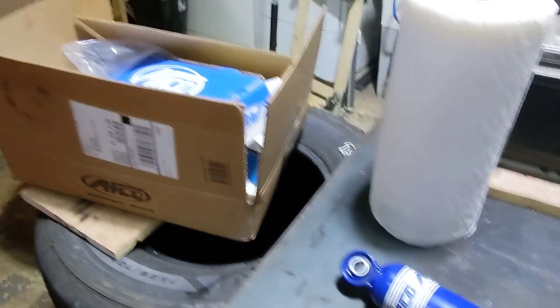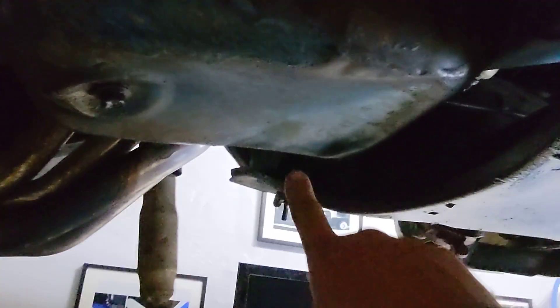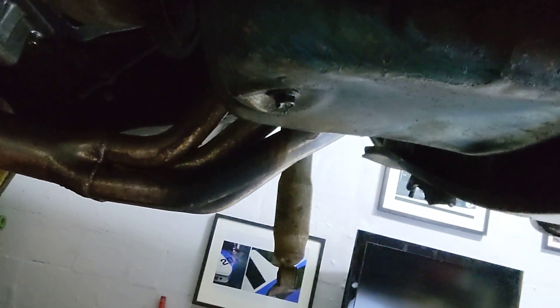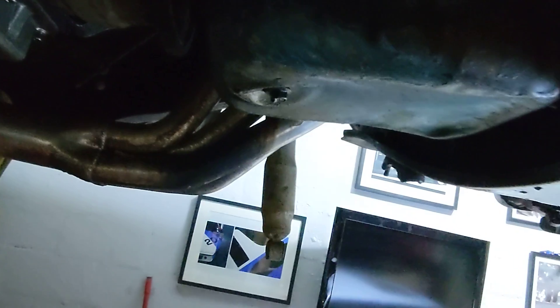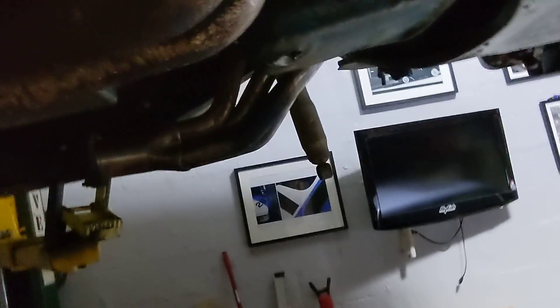Going to be punching these guys out, and we have a set of bilsteins for the fronts as well. Also got some poly bushings for the shackles and the leaf springs so we can get it all updated and riding a little bit better. It does have a few oil leaks on the transmission pan and the oil pan. Somebody had tried to jack this motor up from the oil pan and dented it, so I'm going to pull it, clean it up, see if the mating surfaces match up, silicone it, and throw it back in. We'll see if he wants to replace the oil pan. The transmission pan has a nice leak and it's been pissing all over my floor.